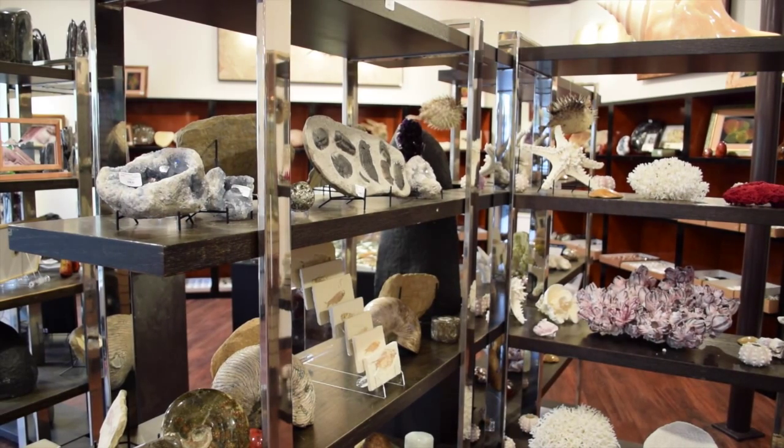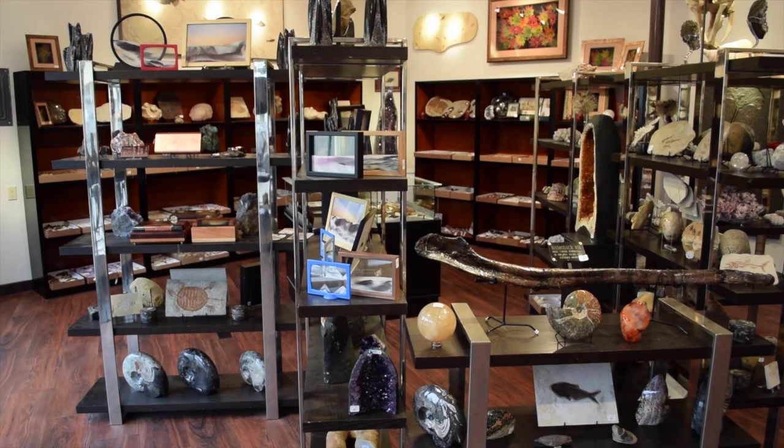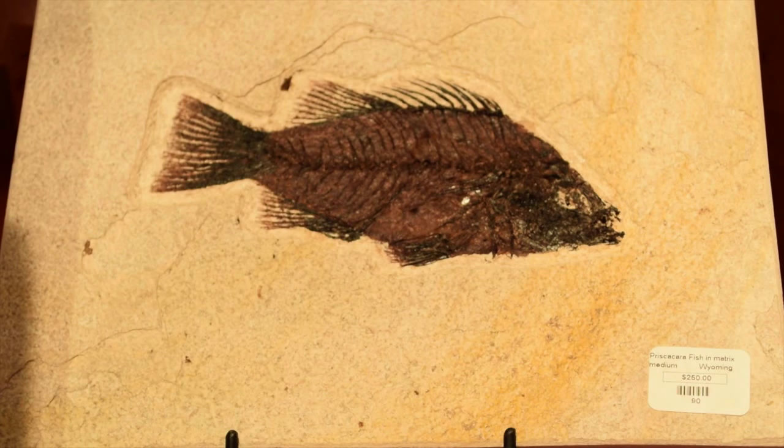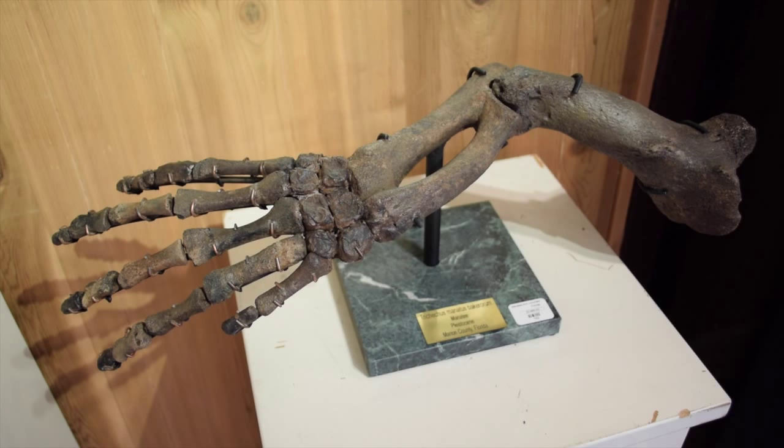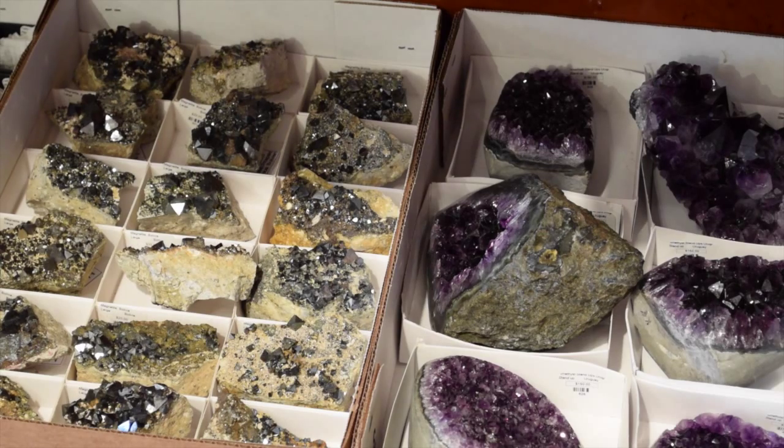Prehistoric is a store that is a culmination of 30 years of collecting and it's educational. It is the top two to three percent of the finest, rarest, and most unusual items that you'll find in the fossil, mineral, and meteorite world. I specialize mostly in fossils, but have many degrees in gemology and I have a passion for meteorites as well, so you'll see all of those in the gallery.